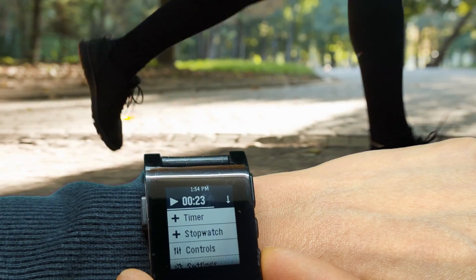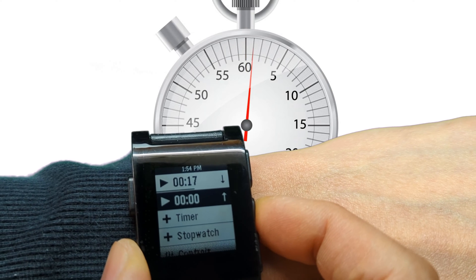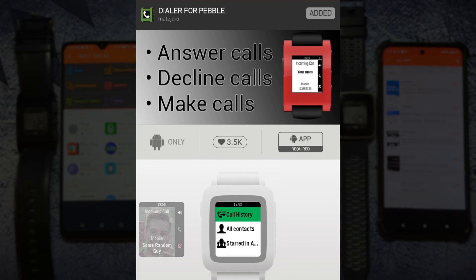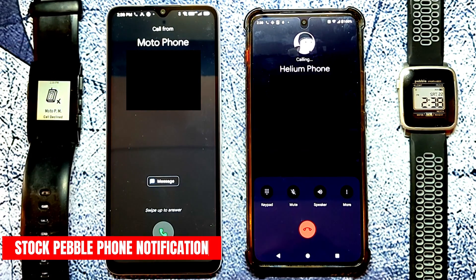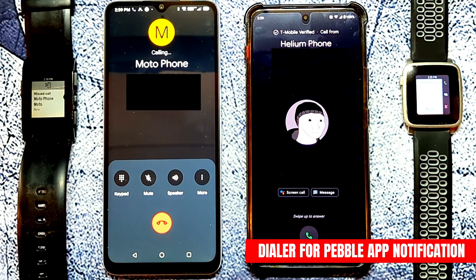There's even a stopwatch function built in. Then there's Dialer for Pebble by Mate J Dro. Without this app you'd be relying on the stock built-in phone feature that hasn't been working on the newer versions of Android. You can still get the notification, but sometimes the buttons don't work to end the call, mute the call, or mute the ringer.